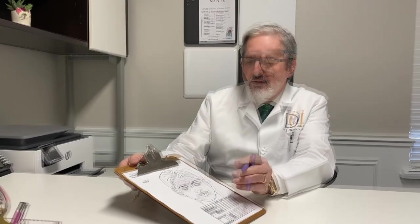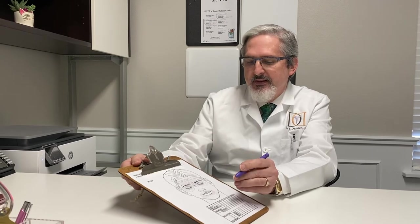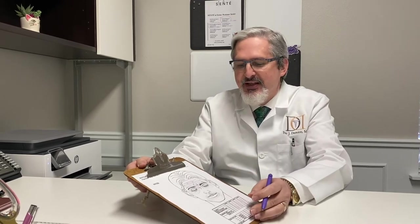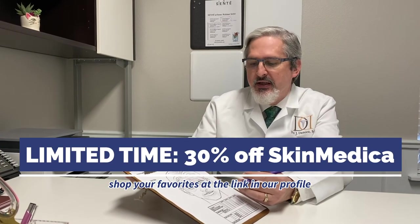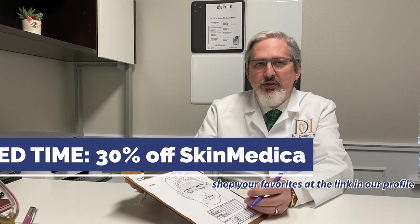Everybody hang in there so you can start calling and making appointments. Worst thing that can happen is if they extend this we'll have to cancel your appointment again, but we'll see how it goes. You can get products still on the online store at any time. That's it for today and I'll be talking to you again soon.